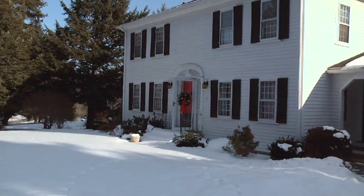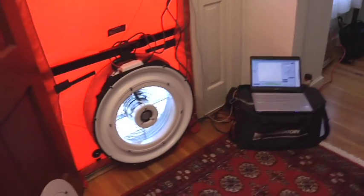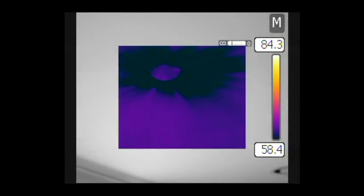Today I'm with Fleming Lund of Infrared Diagnostics. Fleming is an HRS Rater, as well as a BPI certified energy auditor and a certified home inspector. Today, Fleming is going to take us around this home that has some energy efficiency issues and show us the latest tools and technologies he uses to locate air leaks and missing insulation.